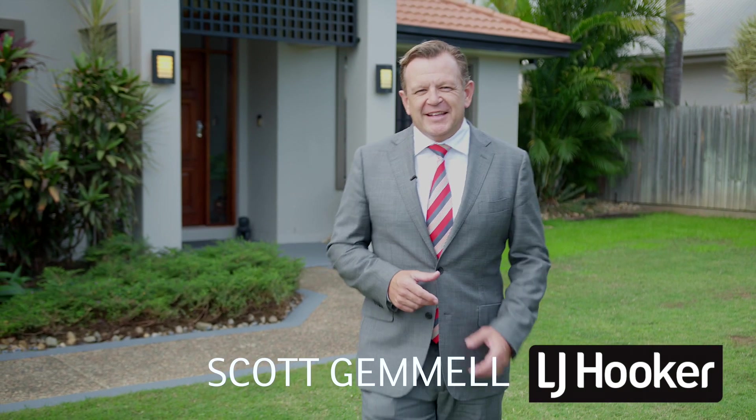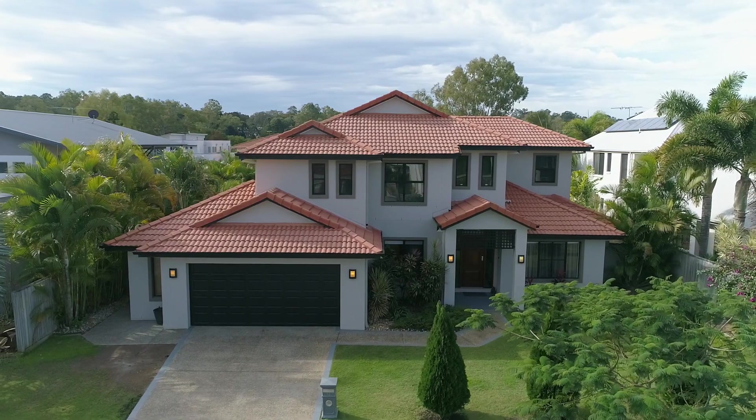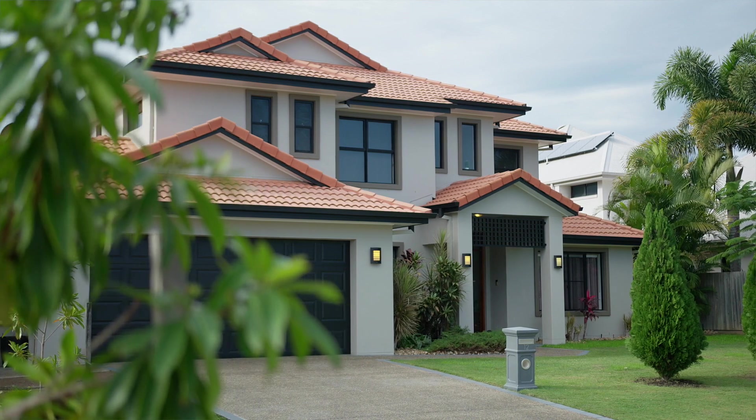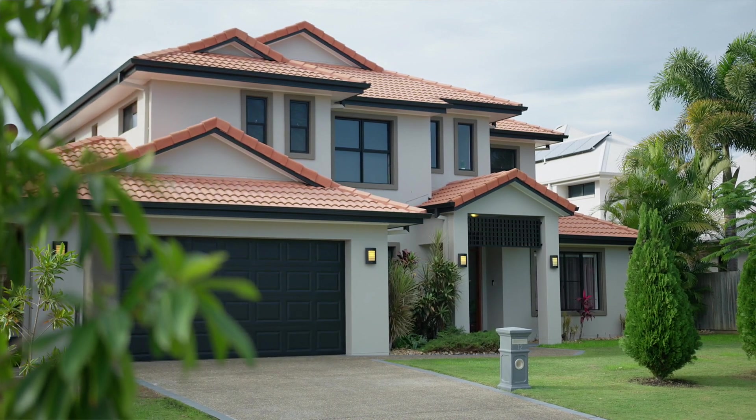Hi, Scott Gemmill, and welcome to 12 Barcoo Crescent in Cinnamon Park. In real estate, we just love the use of clichés — quality and immaculate are probably up there with the best of them. However, with this home, let me assure you: quality and immaculate, you couldn't get a better description.